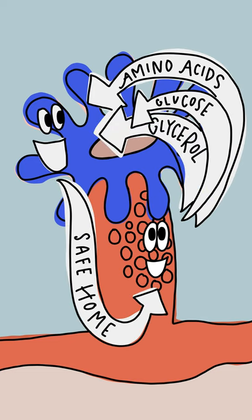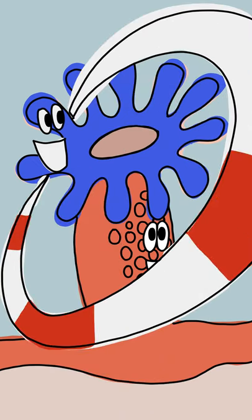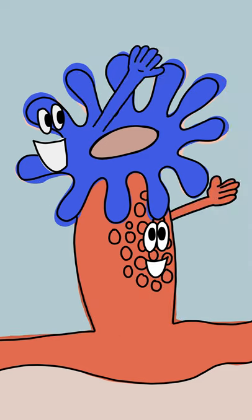like glucose and glycerol and amino acids. And the coral gives it a safe place to live and food in the form of carbon dioxide and phosphates and nitrogenous waste. So they're like best friends, plant and animal, doing their thing, living in peaceful harmony — very cute, very fun.